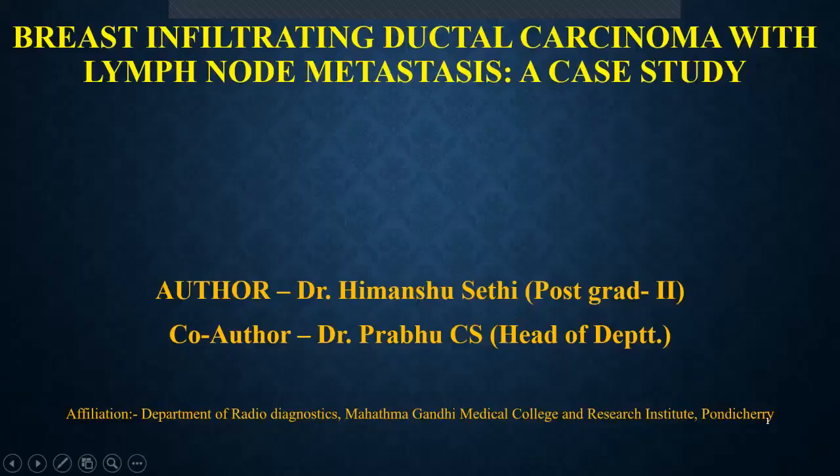A very good evening to everybody. I am Dr. Himanshu, second year postgraduate resident in Mahatma Gandhi Medical College and Research Institute, Puducherry. The topic of my paper presentation is breast infiltrating or invasive ductal carcinoma with lymph node metastasis — a case study.